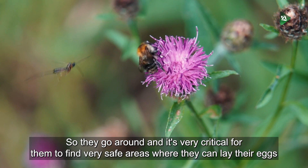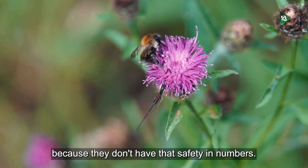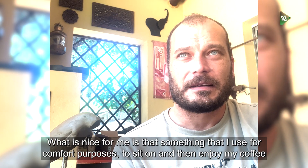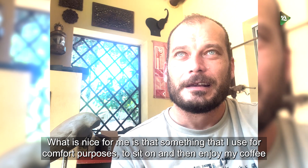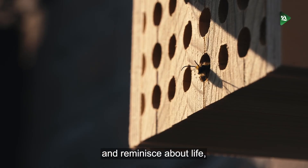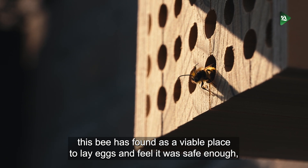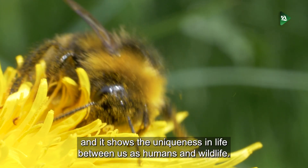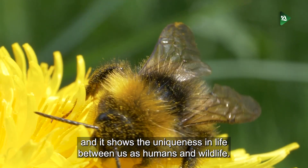They go around, and it's very cool for them to find very safe areas where they can lay their eggs, because they don't have that safety in numbers. What is nice for me is that something I use for comfort purposes — to sit on and enjoy my coffee and reminisce about life — this bee has found as a viable place to lay her eggs and feel safe enough.